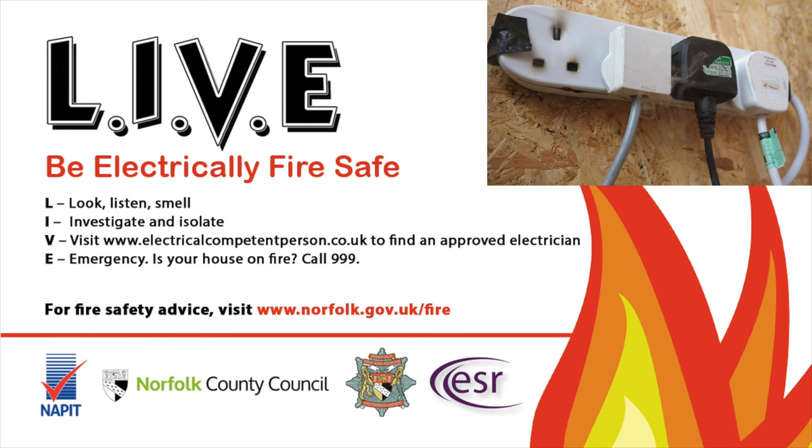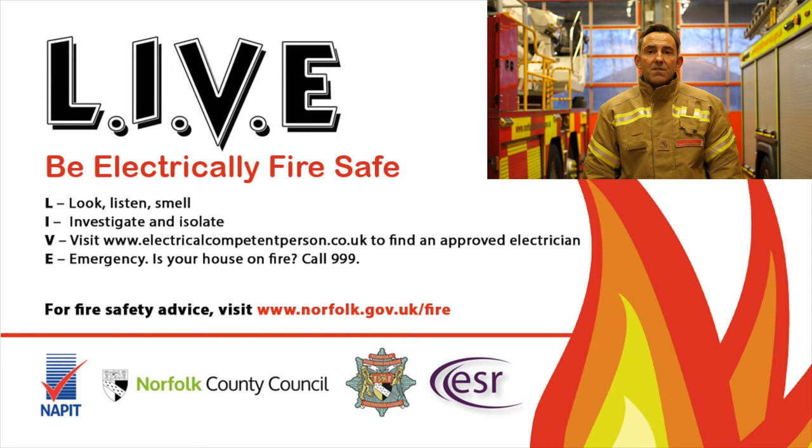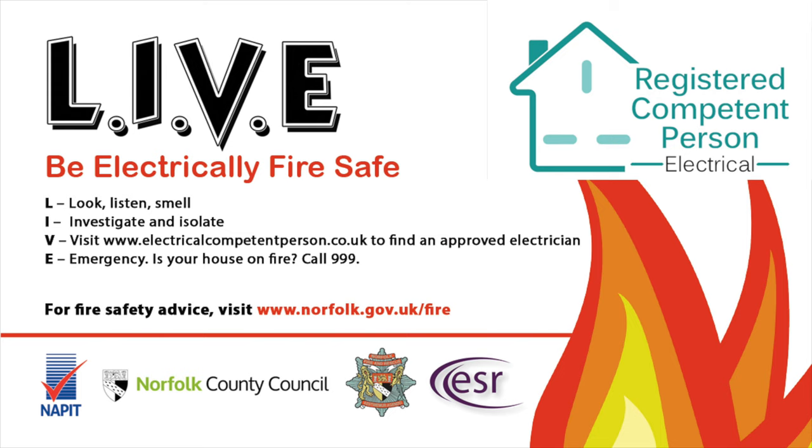The I stands for investigate and isolate. If you see any of the above factors, isolate the electrical supply. V stands for visit www.electricalcompetentperson.co.uk. Here you will find an approved electrician to resolve your issue.